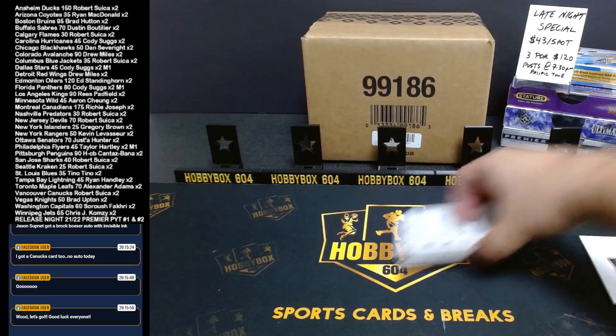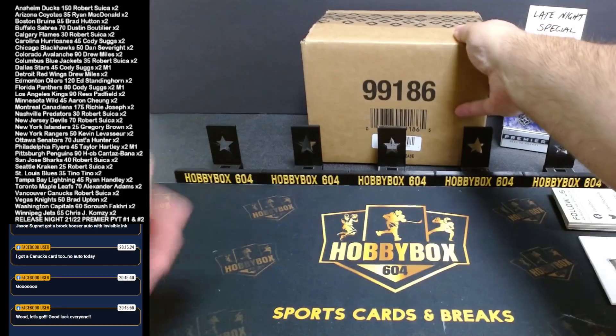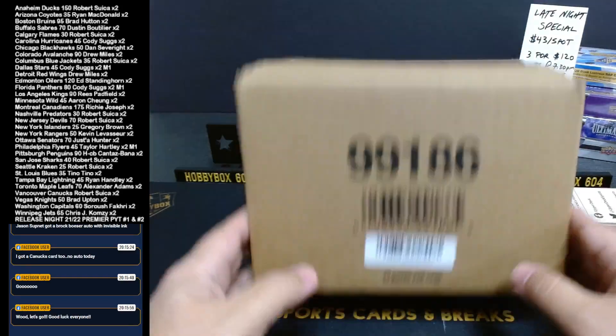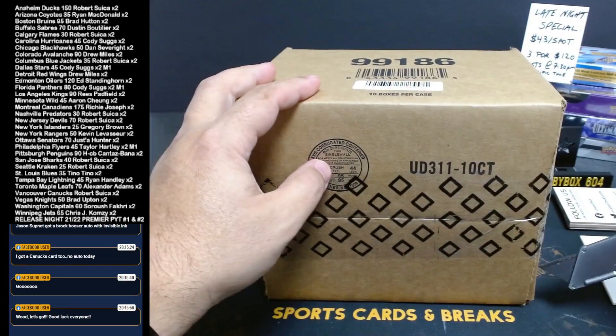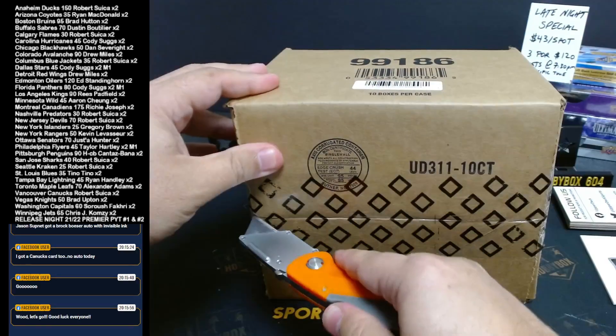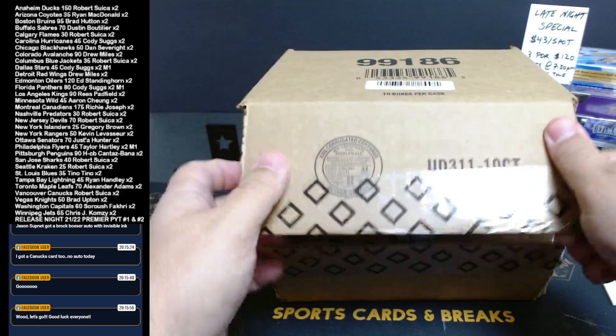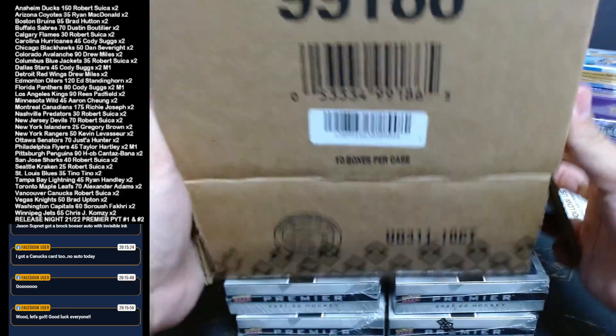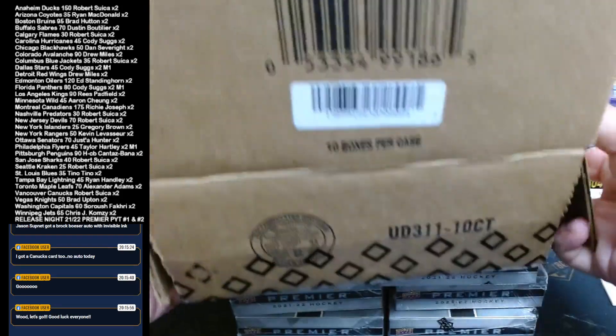Happy release night! Upper Deck Premier, one of the popular products, is out today, Wednesday, October the 4th. Here we go with our second break. The first one we did was a 10-box master case; now this is PYT — it was a half case times two, everyone bought the same teams on both sides, so this is now a master case break.